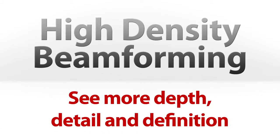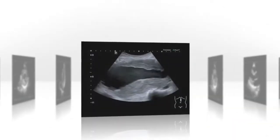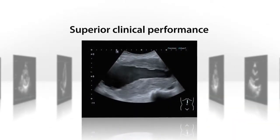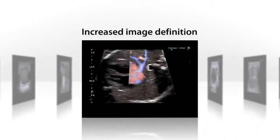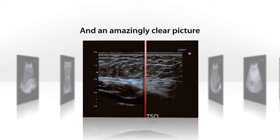Toshiba's revolutionary high density beamformer architecture uses the most advanced digital signal processing technology to reveal clinical information quickly and reliably, using an array of unique imaging technologies.